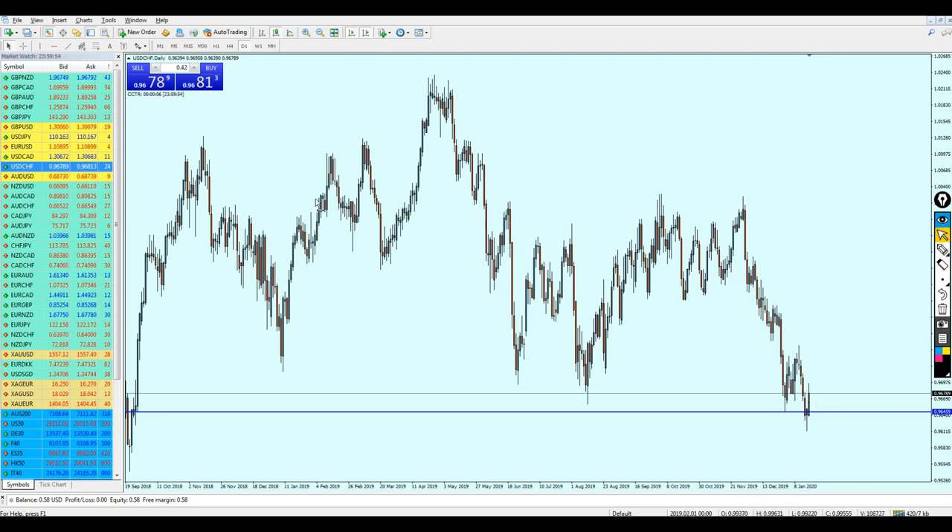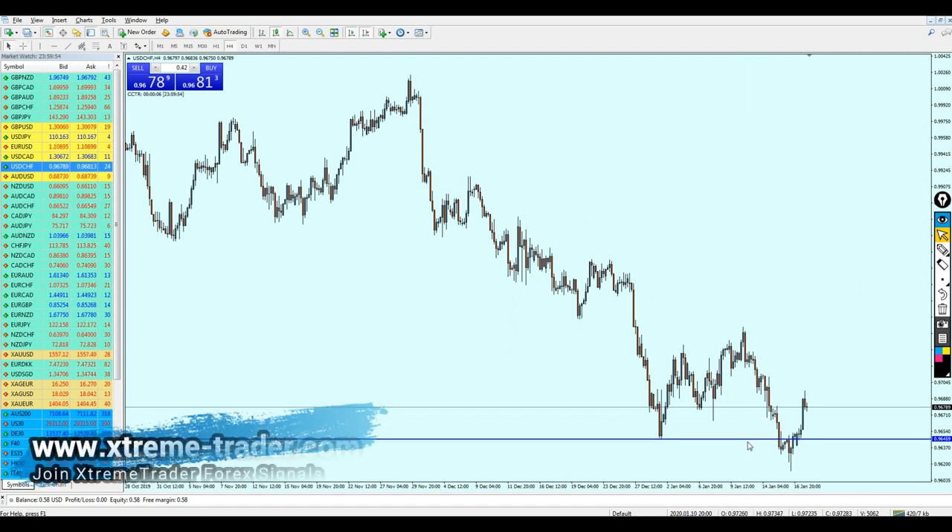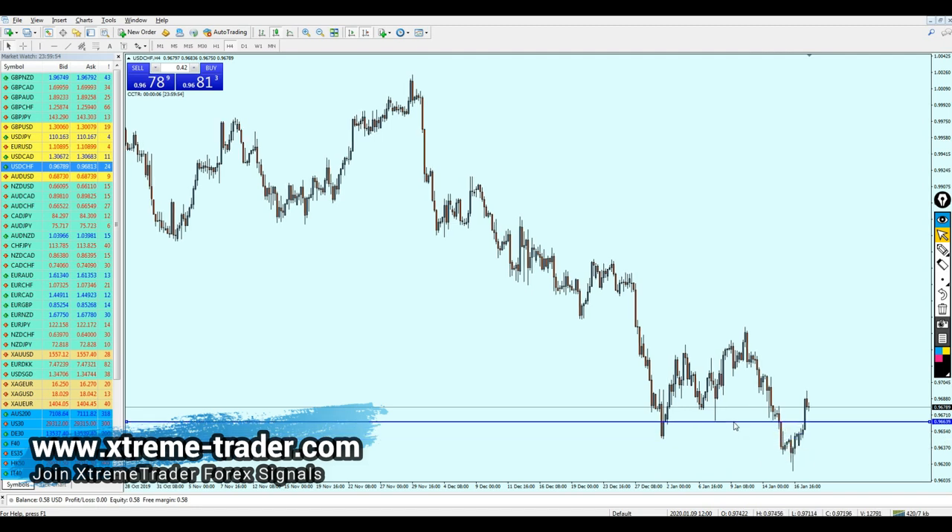The question is: where can we start buying the USD/CHF? From my point of view, we can start buying on the support level, and we can expect the pair to drop a little bit more to hit this previous support level.